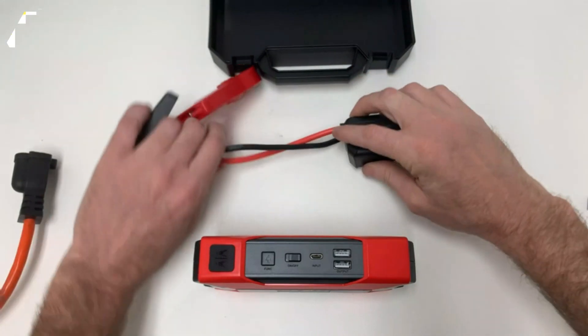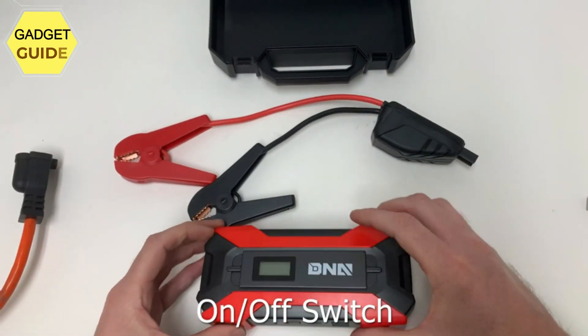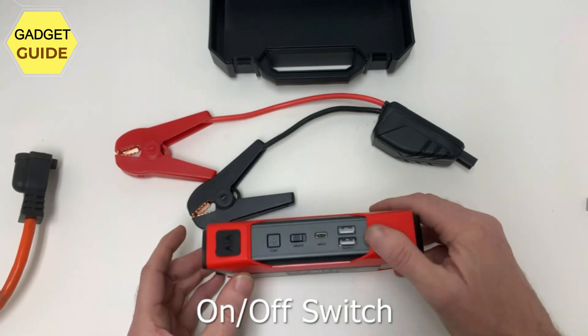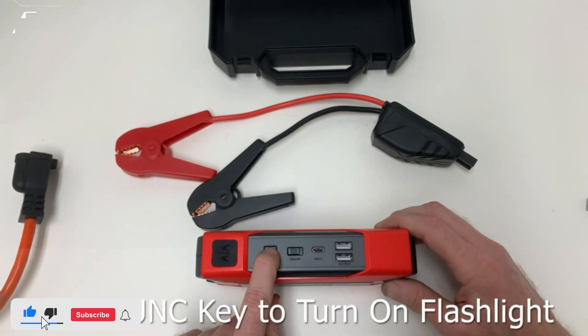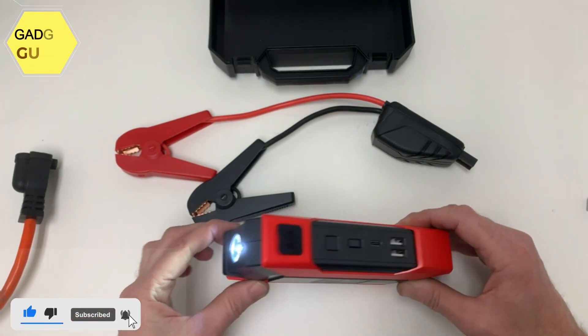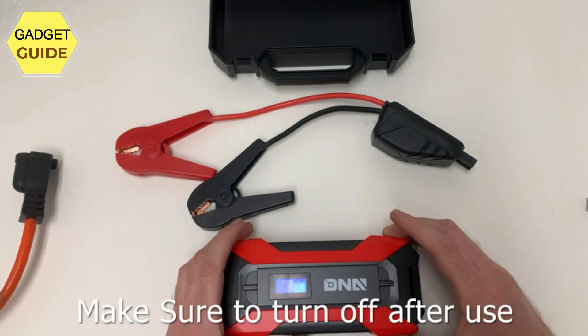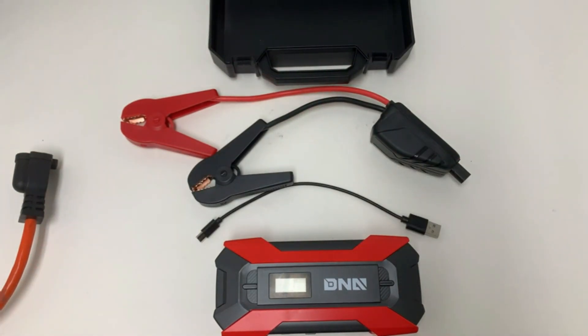Equipped with an LCD display screen showing 0–100% digitally to show exact battery charge level. Product specifications: size 175 x 82 x 42 mm, peak current 1500A, capacity 15,000 mAh, applicable models 12V, starting current 600A, input 5V/2A or 9V/2A, USB port 5V/2A or 9V/2A, applicable temperature -30°C to 65°C.